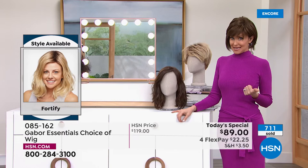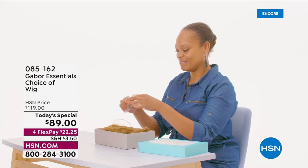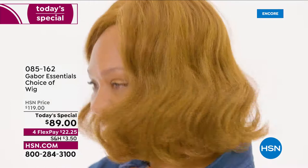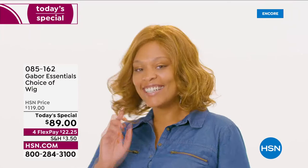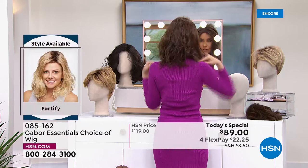If you love Gabor, every style we bring in is always a customer pick — easy, incredible quality, you rake in the compliments, comfortable and easy to get a brand new style. I'm going to pop on the Fortify. Our gorgeous model here is wearing the Exhilaration, coming up in just a little bit. You don't have to wait — you can always go to hsn.com and shop ahead. That Exhilaration is our other long style, designed specifically for our multicultural clients.